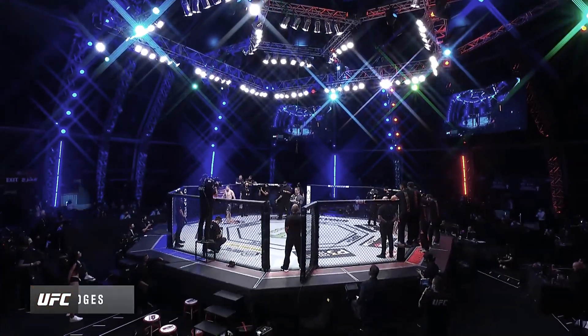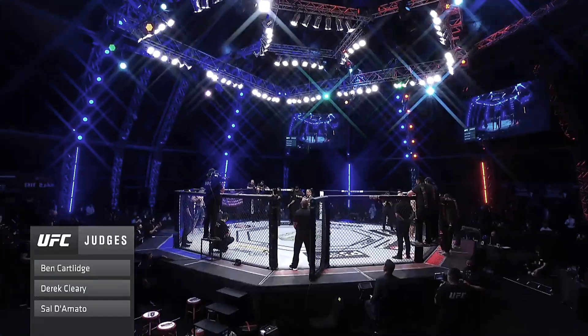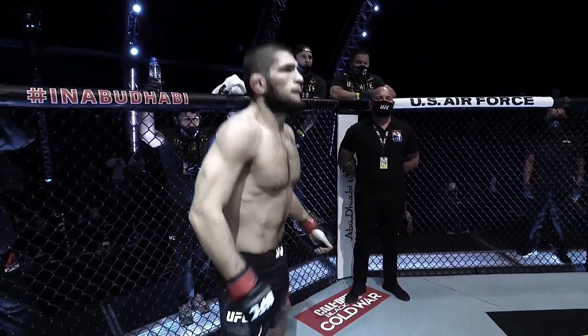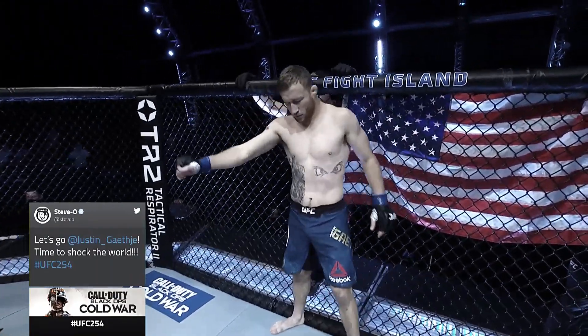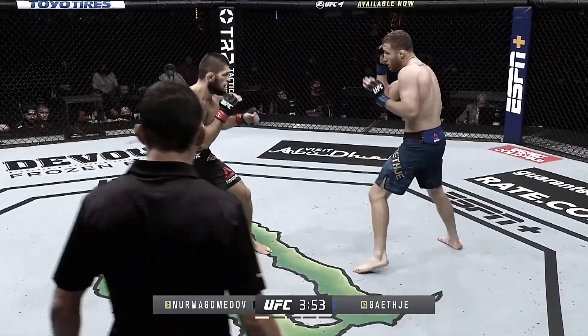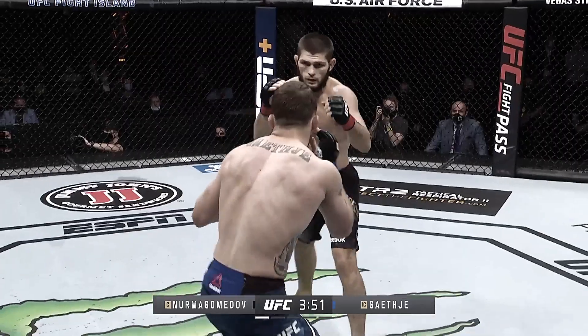Finally, the last fight on our list is between two of the UFC's most beloved fighters. Lightweight champion Khabib Nurmagomedov was taking on challenger Justin Gaethje at UFC 254 for the UFC Lightweight Championship. Khabib was undefeated, but Gaethje is known for being unpredictable.